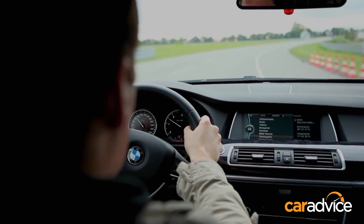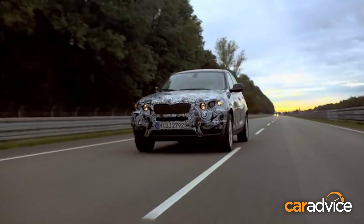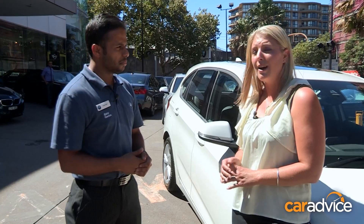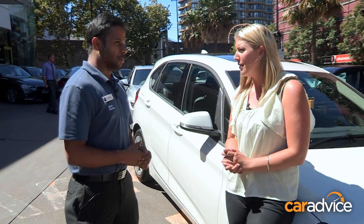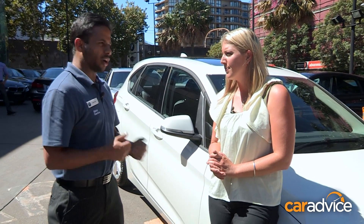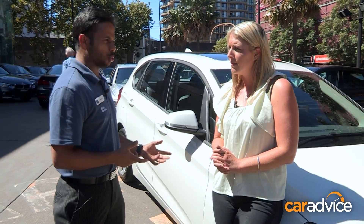Does it have an effect on the fuel efficiency of the car? In the long run, yes, because with the decreased weight of the car, you do get a lot more mileage. And what about the negatives? Run-flat tyres do cop a bit of flack, so what are the cons? I guess the biggest one is the ride quality. It's a little bit firmer than what you would get on a conventional rubber tyre.